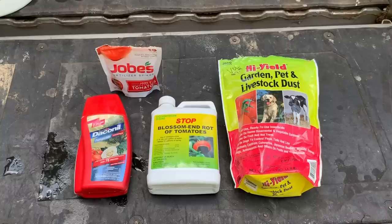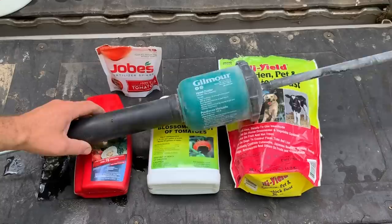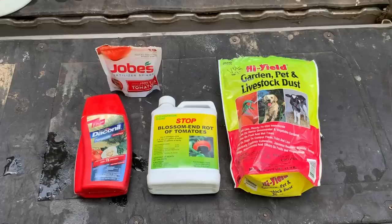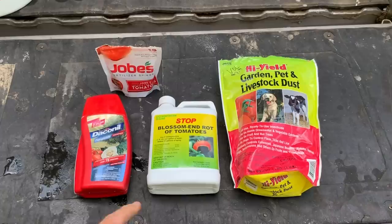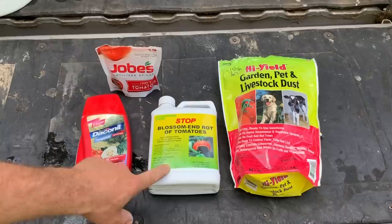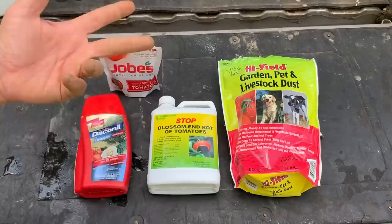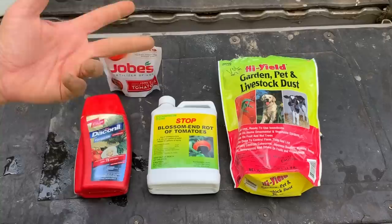Let me show you my applicator for the permethrin dust. This is a Gilmour brand duster — does a really nice job and is very efficient, doesn't use a whole lot of dust as you go along. So this little four-pound bag actually lasts a pretty fair amount of time. I do this weekly — permethrin dust on the entire garden, and the fungicide and stop rot on just the tomatoes and peppers. It works well on squash, cucumbers, tomatoes, and potatoes.